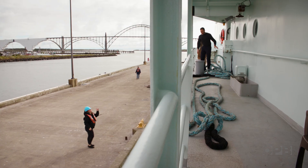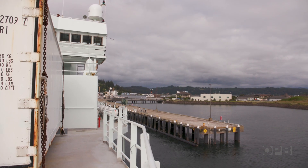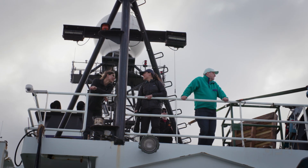There's an underwater volcano off Oregon's coast, and it's been a little grumpy. That's why these scientists are headed out to sea.